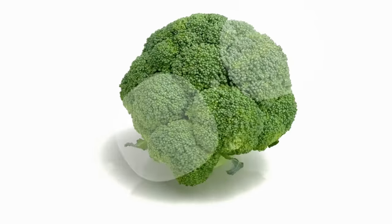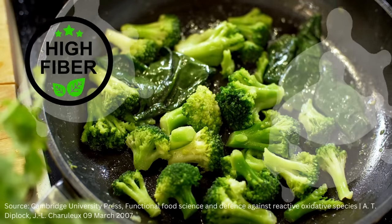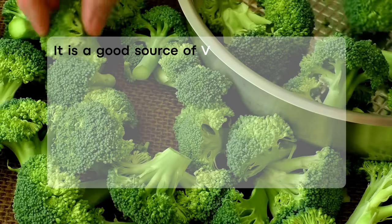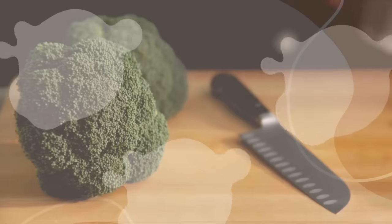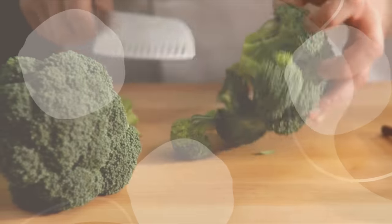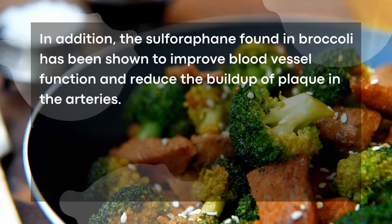Coming at number 1 on our list is broccoli. Broccoli grows in cool seasons — in Wisconsin the growing season is June through October. Broccoli is a cruciferous vegetable that is rich in a variety of nutrients including fiber, vitamins, minerals and antioxidants. It is a good source of vitamin C, vitamin K and vitamin A. These nutrients have been shown to have a positive effect on arterial health by reducing arterial stiffness. Studies have suggested that consuming broccoli may help to reduce the risk of arterial clogging by improving blood lipid levels and reducing inflammation. In addition, the sulforaphane found in broccoli has been shown to improve blood vessel function and reduce the buildup of plaque in the arteries.